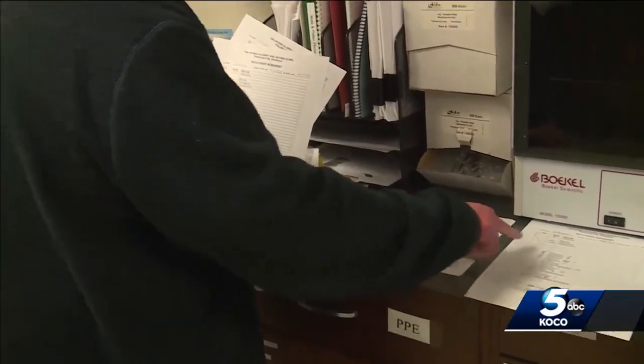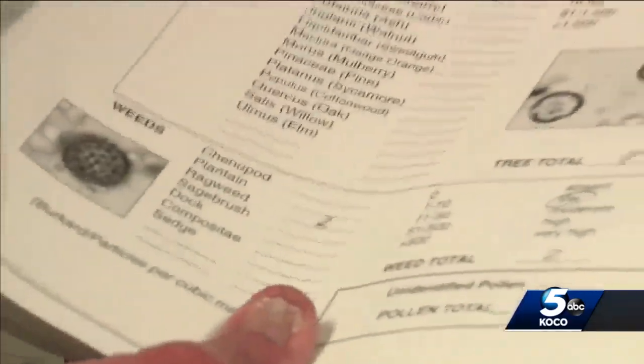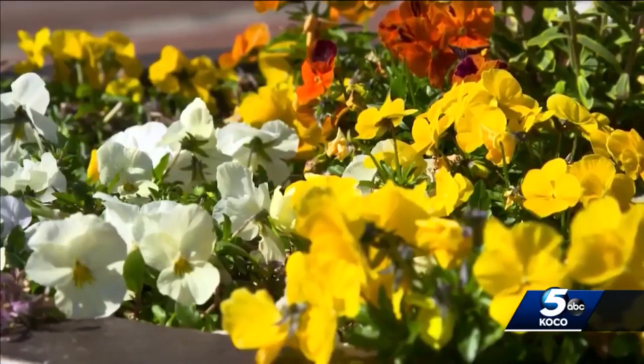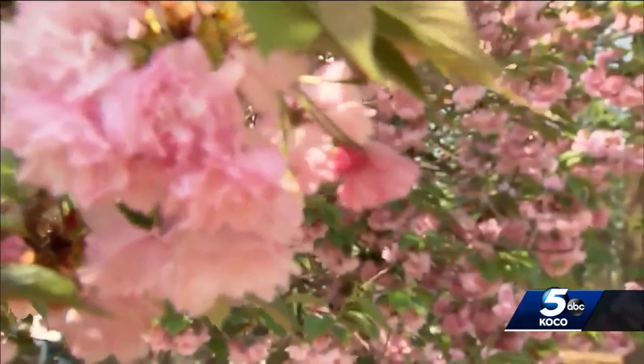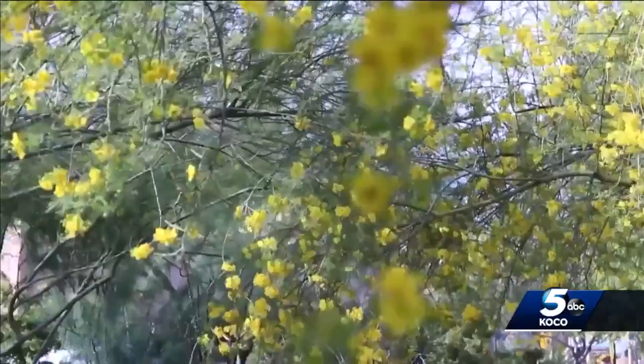The information is logged online. Then, of course, we report the allergy levels to you here on KOCO. Unfortunately, the growing season is just getting started, and as the days get warmer, we can expect problematic pollen to continue for a while.